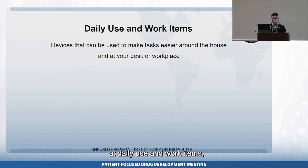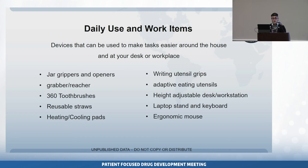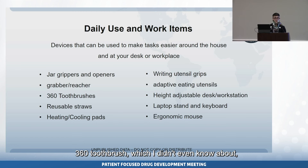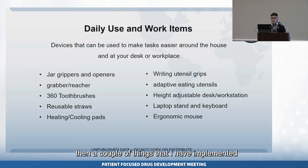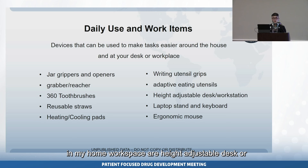When looking at daily use and work items, these are devices that can be used every day around the house just to make things easier. This is also really great for those of us who are still working, whether from home or in a workplace environment. Some are really interesting, like a 360 toothbrush, while others are common and easy to implement, like writing utensil grips, adaptive eating utensils, a height-adjustable desk or workstation, and a laptop stand with a keyboard.